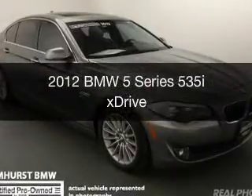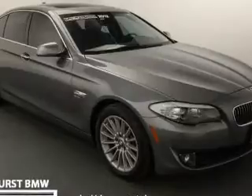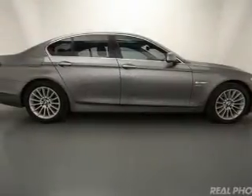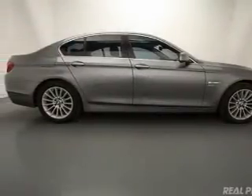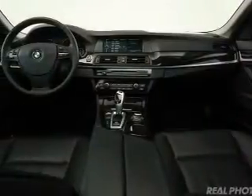This is a certified pre-owned 2012 BMW 5 Series, the ultimate driving machine. It's powered by all-wheel drive, a 3-liter, 6-cylinder engine, and an automatic transmission.